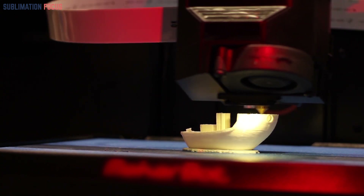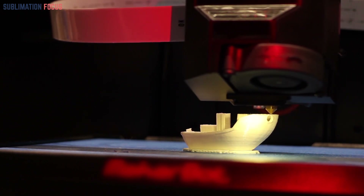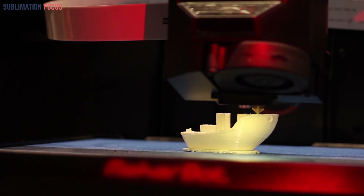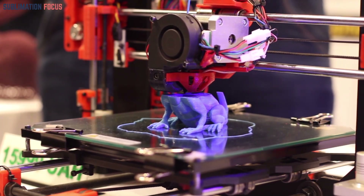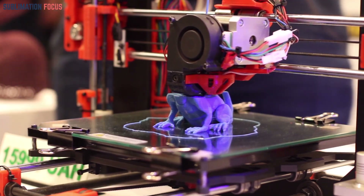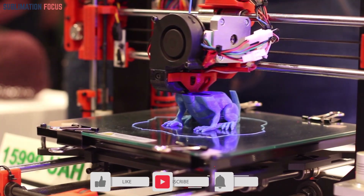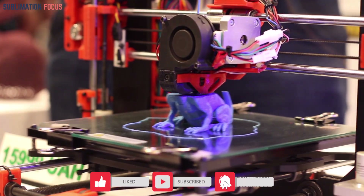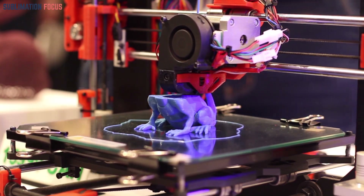These toys will not only engage your child's imagination but also nurture their learning. 3D printing is a fun and engaging activity that provides an excellent opportunity for learning — through designing and printing your toys, you can gain valuable insights into engineering, design, and problem solving. It's a fantastic way to nurture your child's creativity and enhance their technical skills.